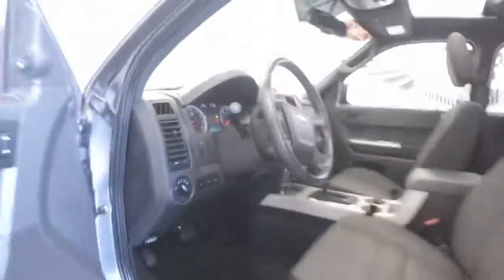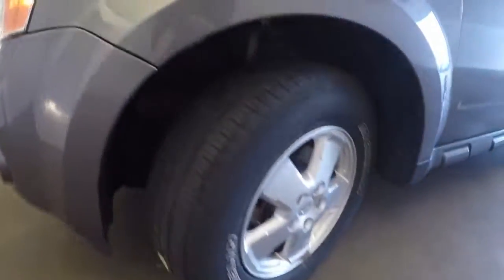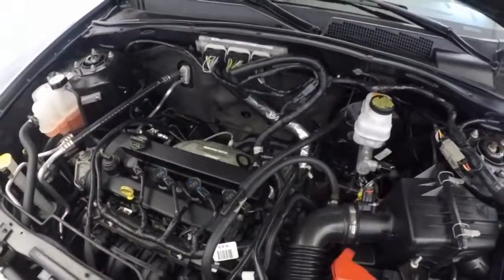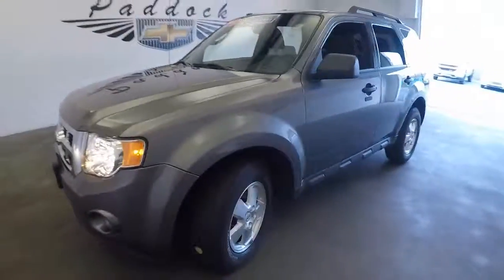Let's take a look under the hood. Aluminum alloy wheels — still got some tread left on those tires. Front grille is in great condition. Everything's nice and clean on this Ford Escape.